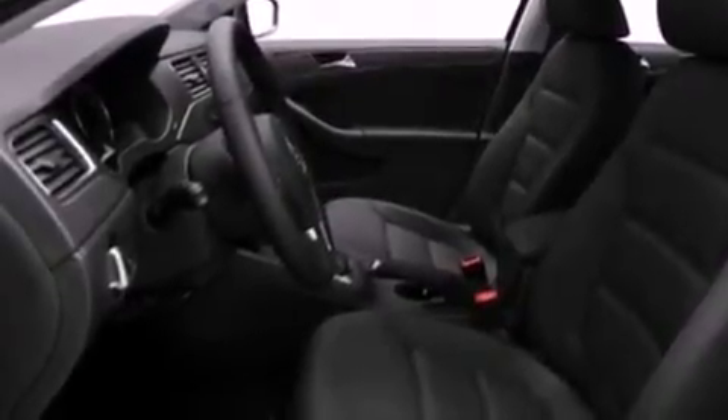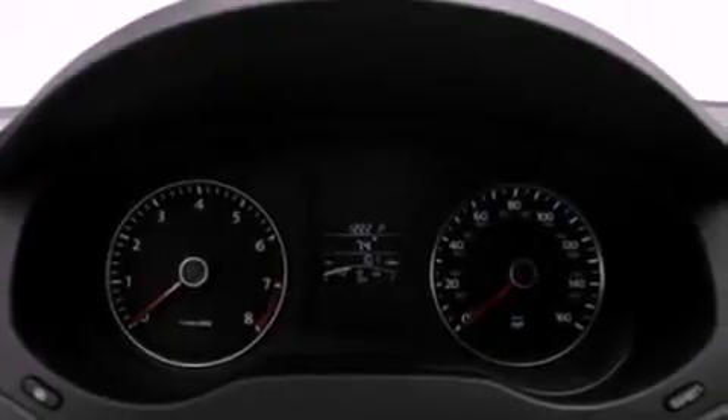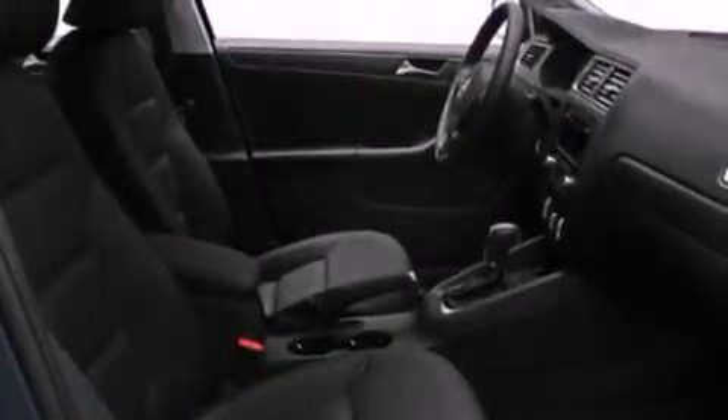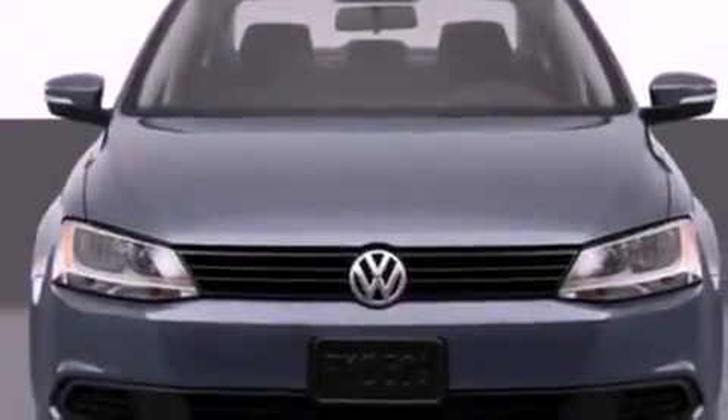Features include a low-tire pressure indicator, traction control and stability control systems, heated side-view mirrors, a CD player capable of reading MP3s, an illuminated driver-side vanity mirror, an engine immobilizer theft deterrent system, a passenger-side airbag, rear seat child-proof door locks, a keyless entry system, and cruise control.